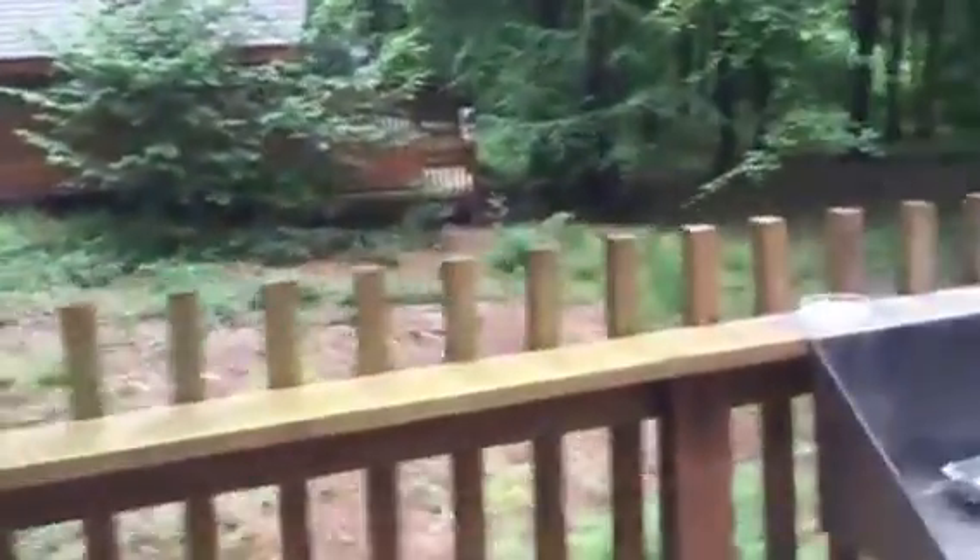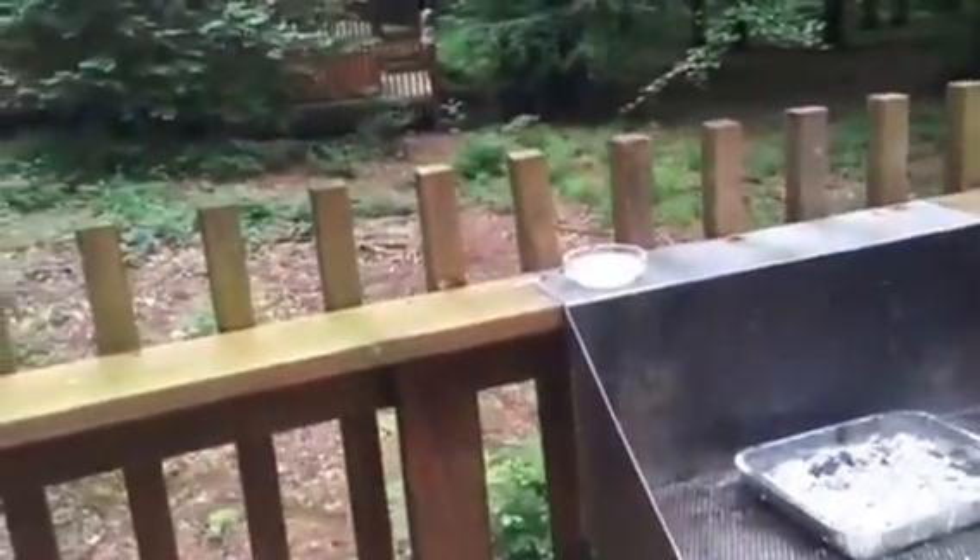There was a little place out here to do barbecues, and we did barbecue marshmallows. That was fun. I burned my finger though.